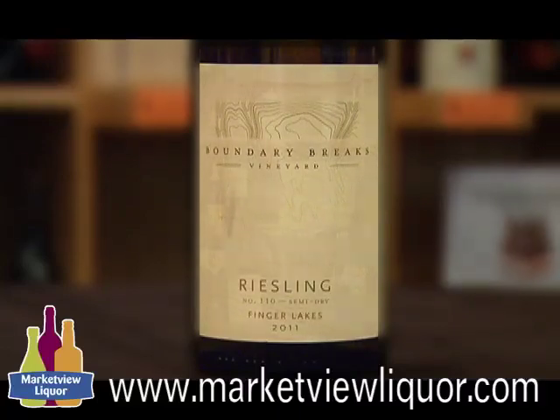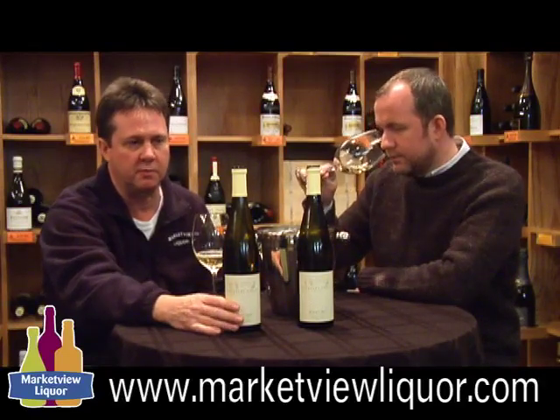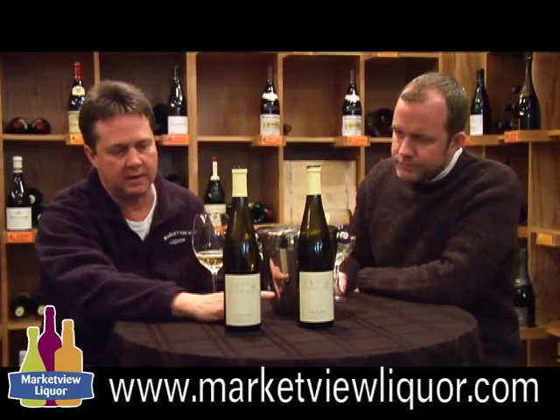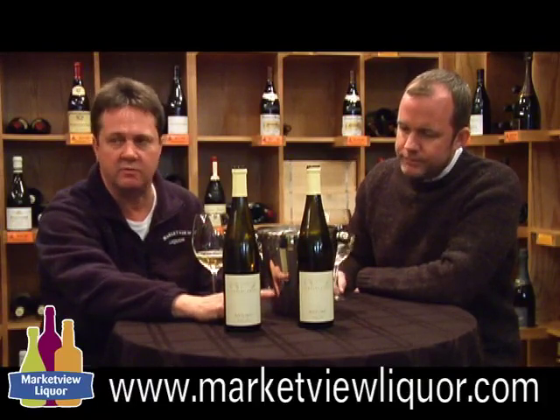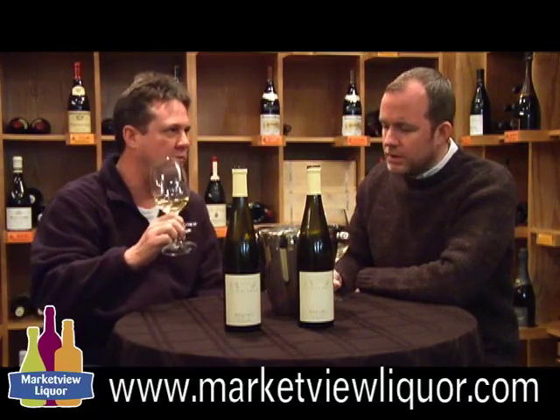Both of these wines are $15.99. I think a lot of this is going to go to Manhattan, from what I understand — from restaurants. So we have some up here, about a third's going to stay up here, and two thirds are going to go to the Manhattan restaurants. The dry is about a half a percent residual sugar, 12% alcohol, and the semi-dry that we're going to taste right now is almost 3% residual sugar, about 11%. But I don't remember it being really sweet at all.